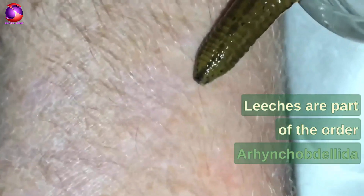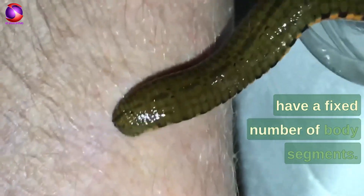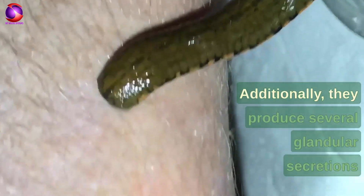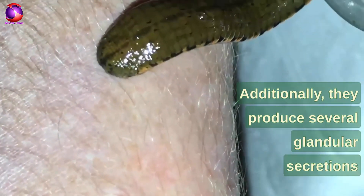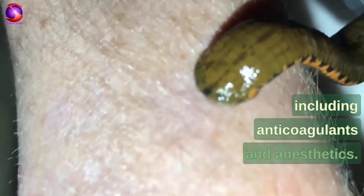Leeches are part of the order Arhynchobdellida because they lack jaws and have a fixed number of body segments. Additionally, they produce several glandular secretions that allow them to feed on blood, including anticoagulants and anesthetics.